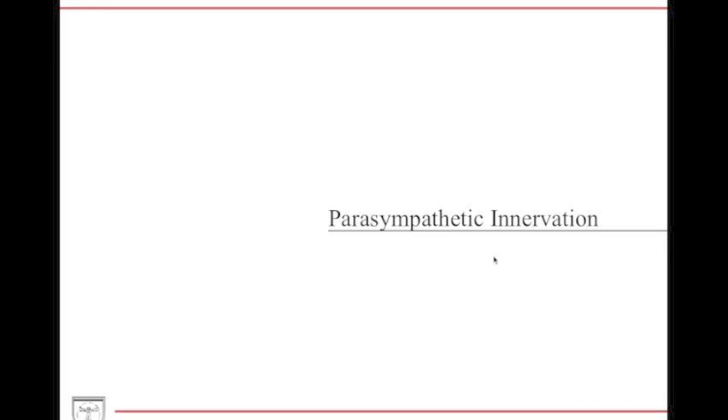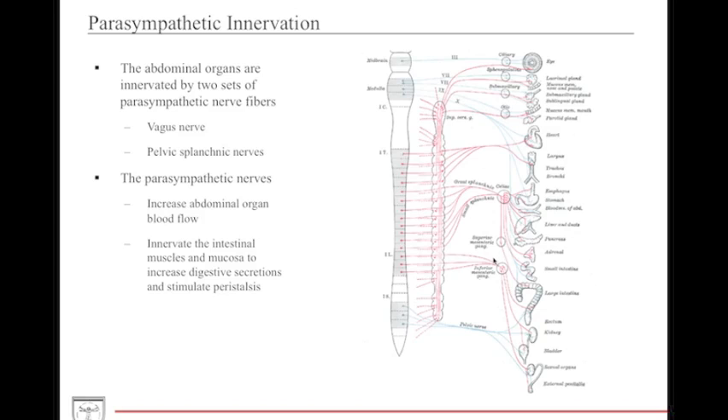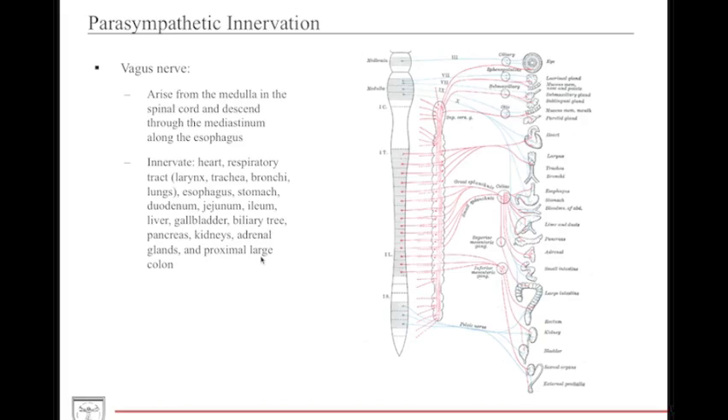Now we'll discuss the parasympathetic innervation. The parasympathetic innervation arises from two sets of nerve fibers: the vagus nerve and the pelvic splanchnic nerves. The primary function of the parasympathetic nerves is digestion and GI motility — they are the primary driver for peristalsis and stimulating digestive secretions. The parasympathetic vagus nerve supplies the overwhelming majority of GI structures, from the esophagus all the way down to the small intestines and even a portion of the large intestines.